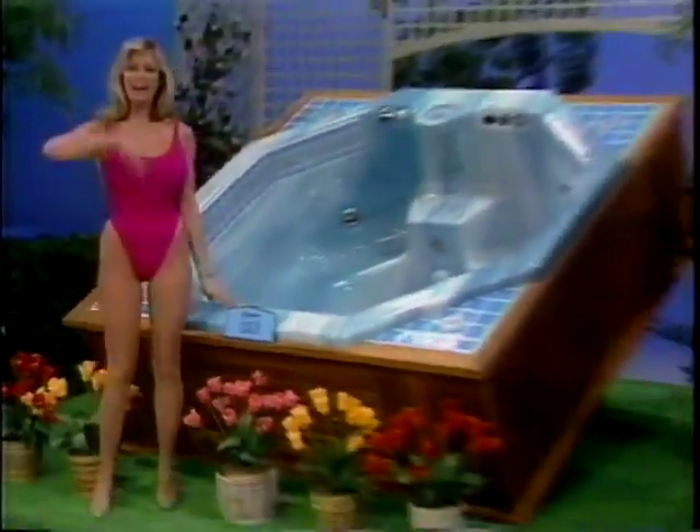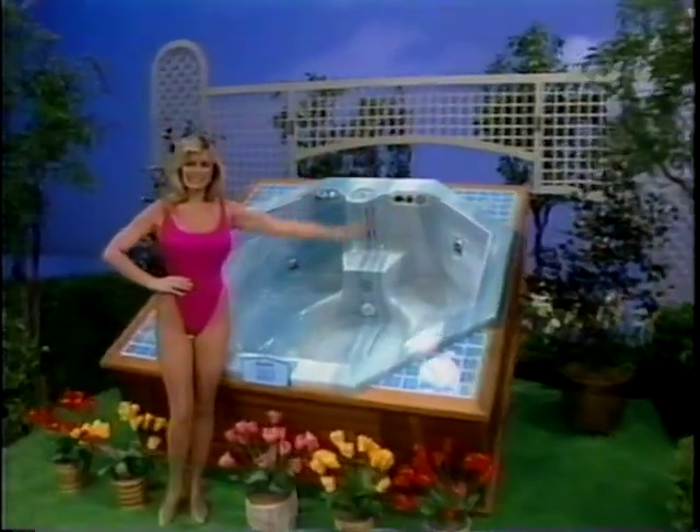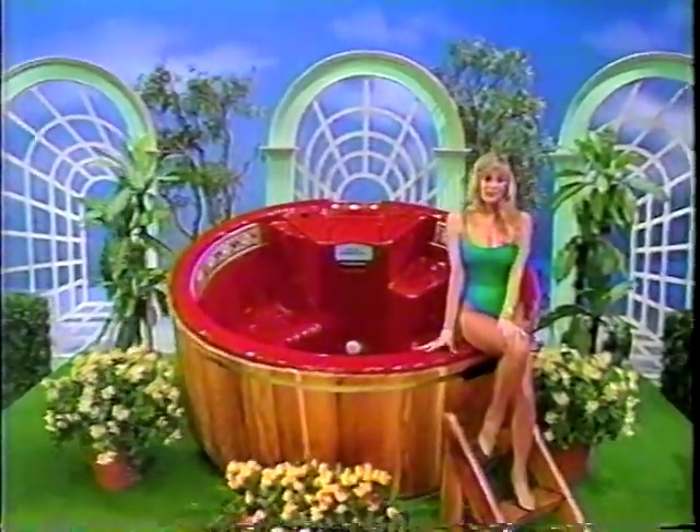Relax in a self-contained Avalon Catalina Spa, designed for efficiency and portability from Catalina Spas — a prize worth $3,000. Experience the luxurious sensation of soothing hydro-massage.